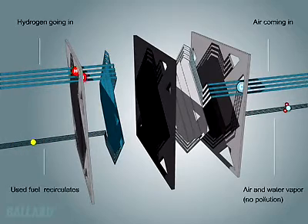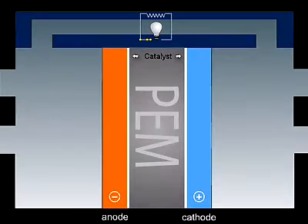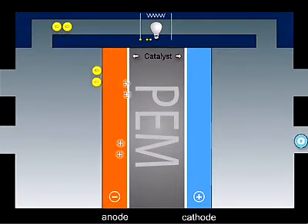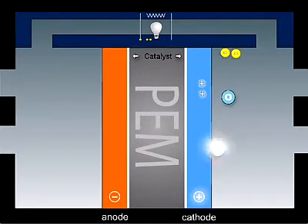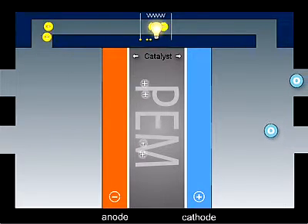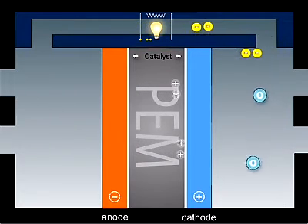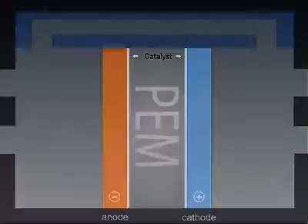Hydrogen flows on one side of the membrane, air on the other. The catalyst splits the hydrogen molecule into protons and electrons. The protons can pass through the membrane; the electrons cannot and have to pass through an external circuit, creating useful electricity. On the oxygen side of the membrane, the protons and the electrons react with oxygen from the air in the presence of a second catalyst layer, generating water and heat.